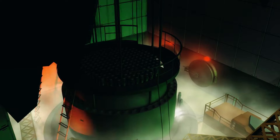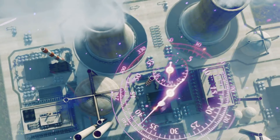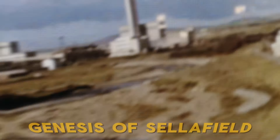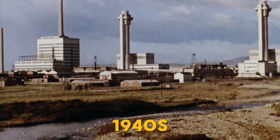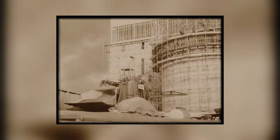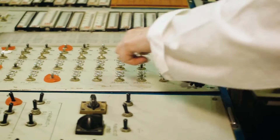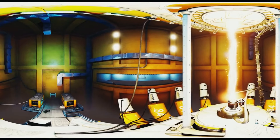To truly understand the magnitude of the clean-up operation, we need to rewind the clock and delve into the genesis of Sellafield. Originally known as Windscale, this nuclear facility was established in the 40s as part of the UK's Atomic Weapons Program. Over the years, its purpose shifted to nuclear power generation, and with it came the construction of numerous reactors and processing plants.